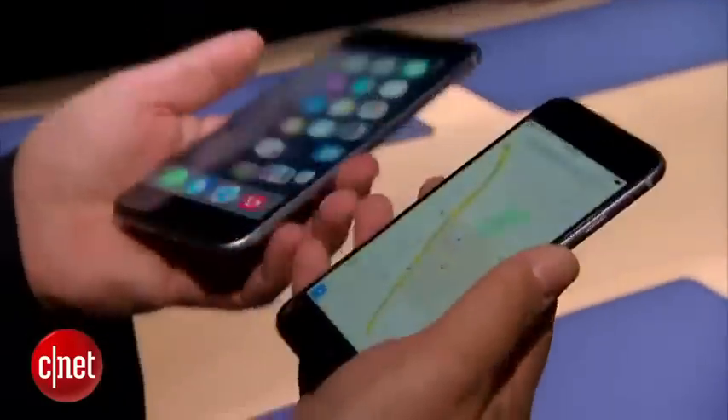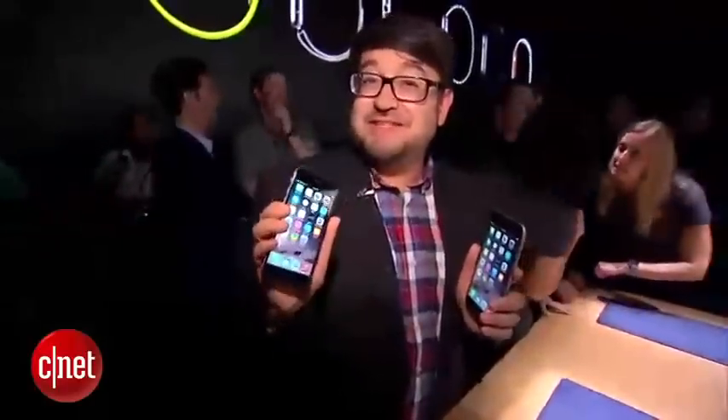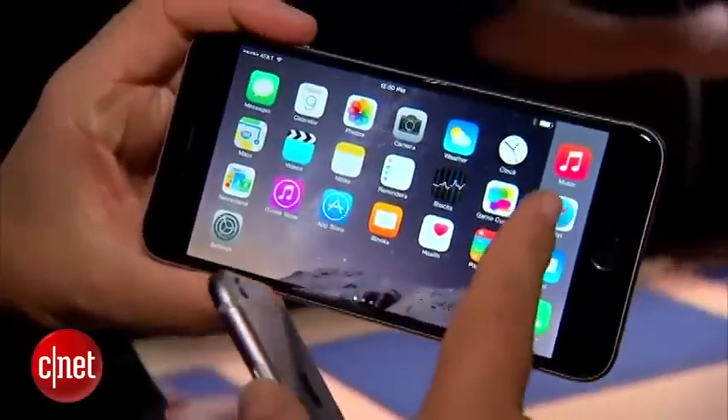So what's the difference? They both have larger screens. The 6 is a 4.7-inch screen compared to the 4-inch on the iPhone 5, at 1334 by 750 — about 38% more pixels. And the 6 Plus has a 1920 by 1080p display on a 5.5-inch screen.